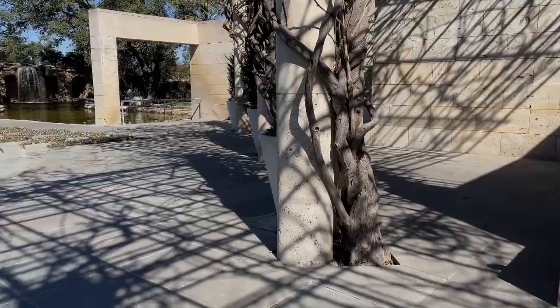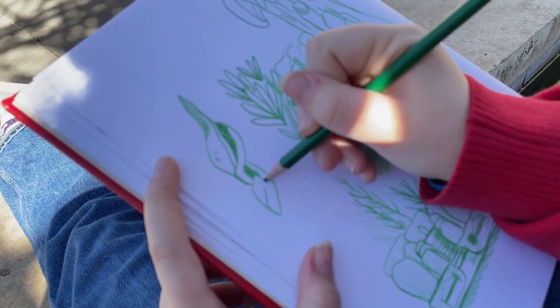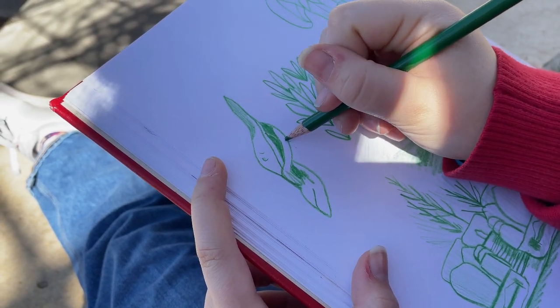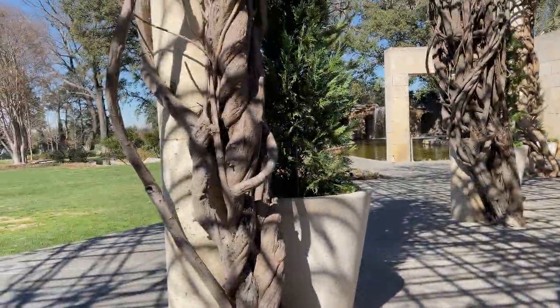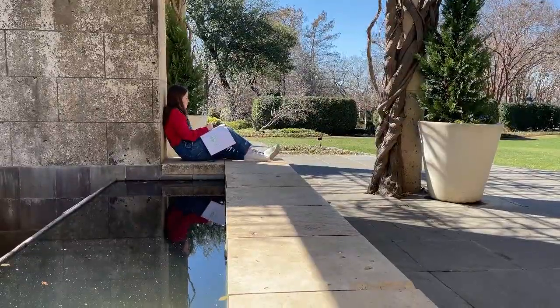My mom knows the Dallas Arboretum really well, so she knew exactly where to take me. She brought me to these wisteria vines that are dormant right now — they don't have any leaves on them. I got to draw these really cool, interesting vines and try to capture them, which was such a fascinating and pretty thing to draw.